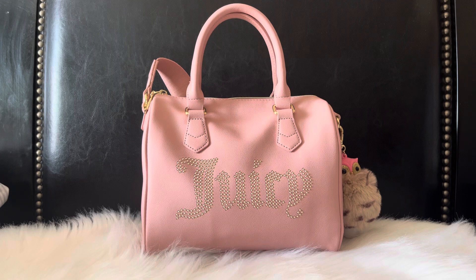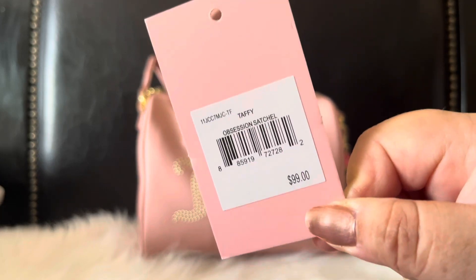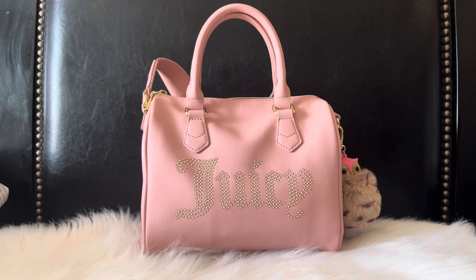I believe the color of this satchel is called Taffy and the name of the satchel is Obsession Satchel. I'll show you guys the tag here — that's what it looks like and I got this from Burlington some time ago.